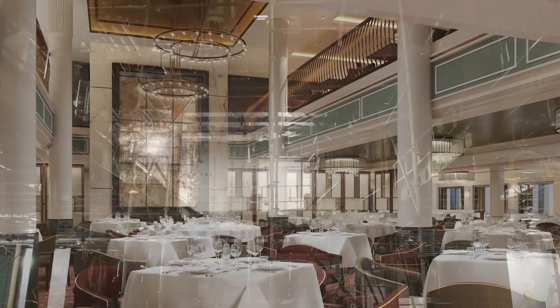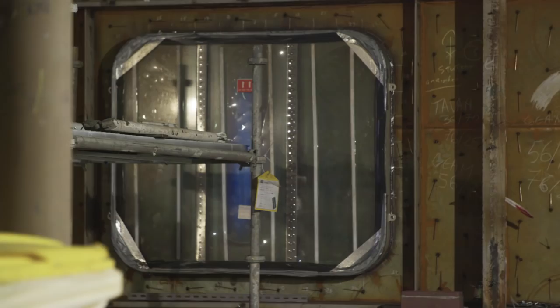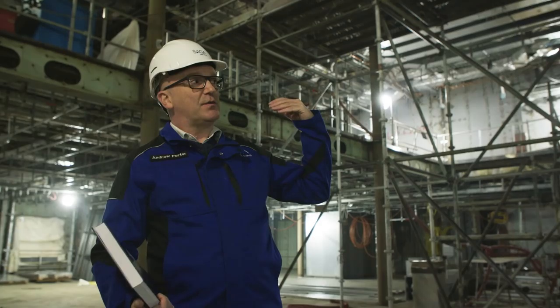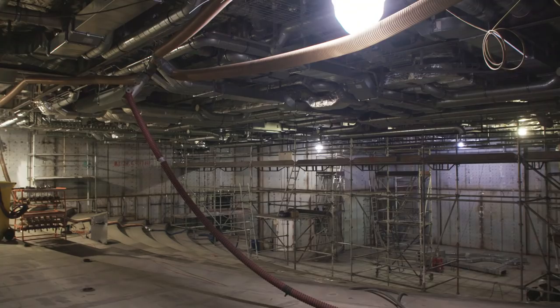The grand dining room on deck five is the fantastic main restaurant on the ship. We seat around 500 guests in here. The space itself spans the whole width of the ship with sea views down both sides and an opening up to deck six to the club above, and we've divided the space up to create intimacy in some areas and formality in others in the centre.